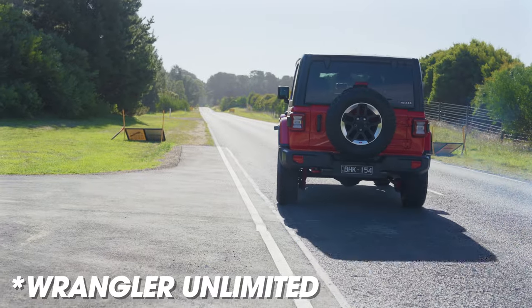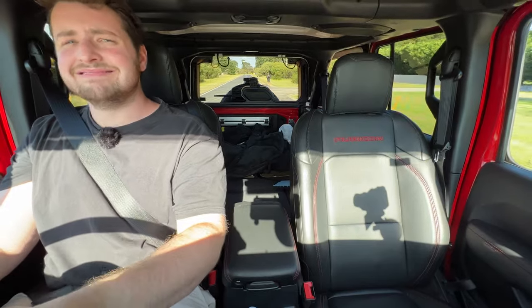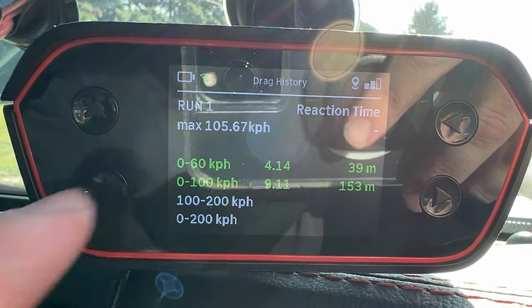We're going to launch the new Wrangler Rubicon and see how quickly it will go from 0 to 100 kilometres an hour with specialist timing gear set up. We're going to brake-boost launch it. 0 to 100 in 9.11 seconds. That's okay - not the best, not the worst.